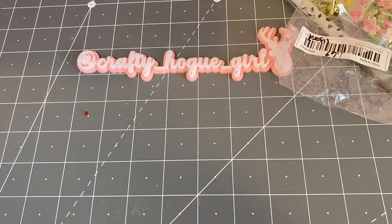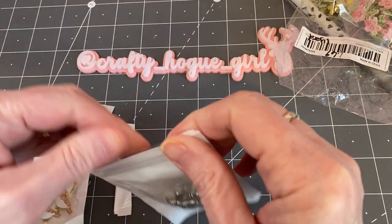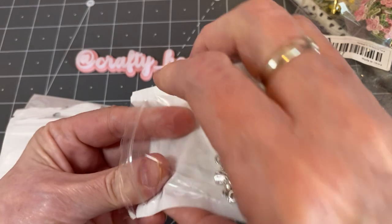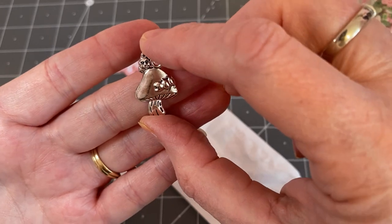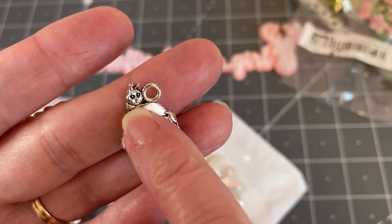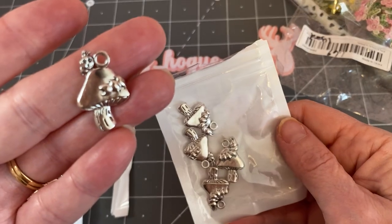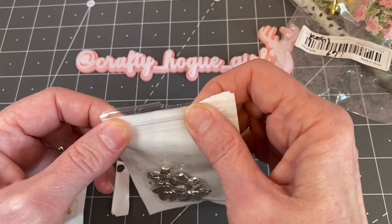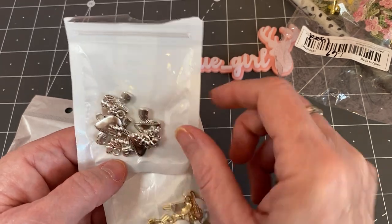Then I ordered a couple charms. These are mushrooms. They're bigger than what I thought they would be, but that's okay. They'll really look cute on a pokey pin or a bigger project that has a little friend, maybe a ladybug or something popping out on it. I believe you get five of those and they were only 79 cents. I thought that would be cute for my stash.